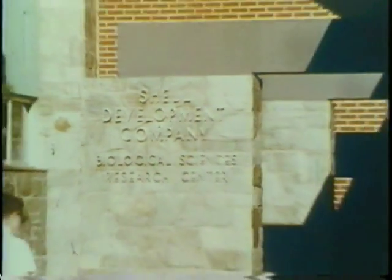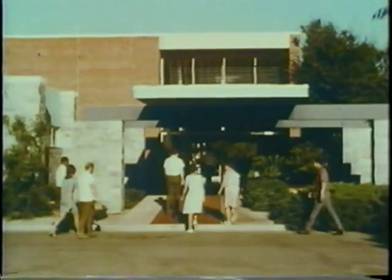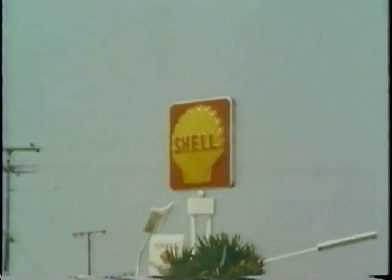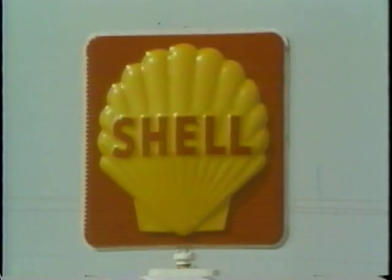Work that begins in Shell's worldwide research facilities, like the Shell Agricultural Research Center in Modesto, California. Whatever scientists discover here finds its application in every country where you see this sign — the worldwide symbol of Shell's constant search for new products, new ideas, new ways to serve you better.